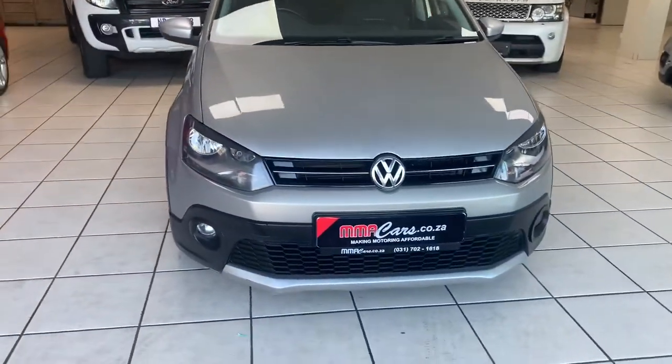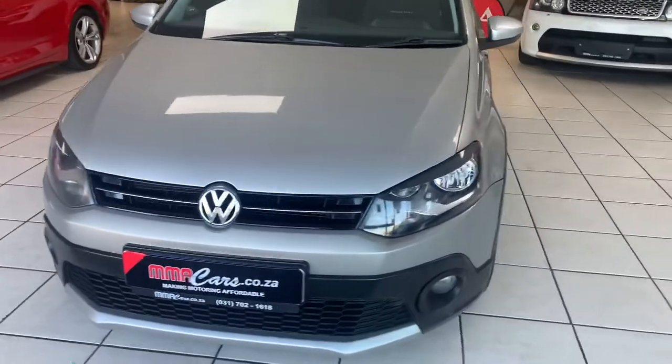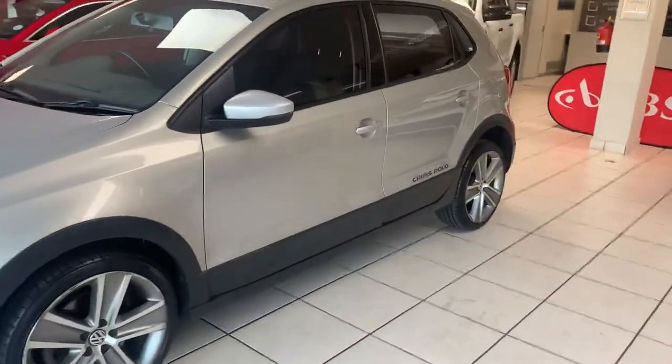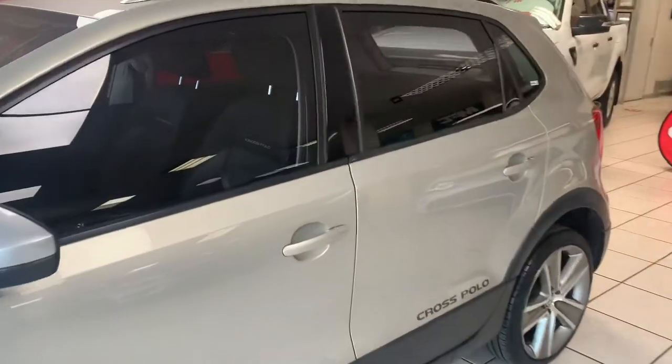Front fog lights, alloy wheels, very fuel efficient, low maintenance vehicle.